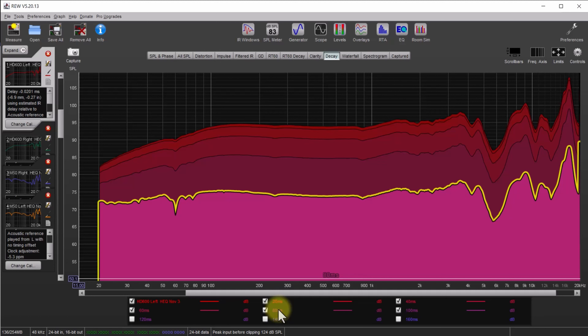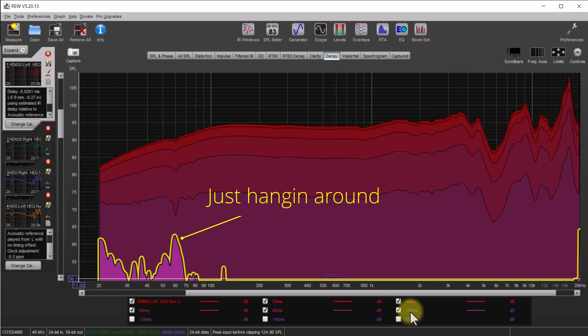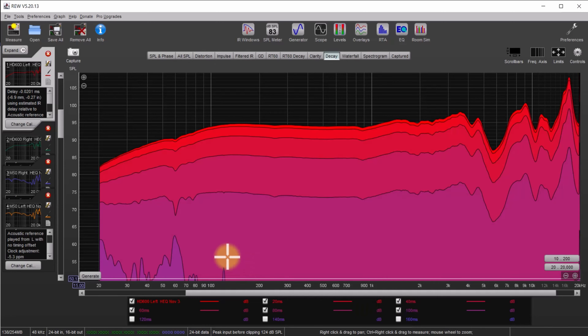At 100 milliseconds, pretty much everything is gone except for a little bit in the low end. It's interesting — it looked like it was going away quicker at first but then hung around a bit. Overall though, we had a really flat decay, and at 100 milliseconds almost everything is gone. Going further — a tiny bit more, and then yeah, almost off the screen.